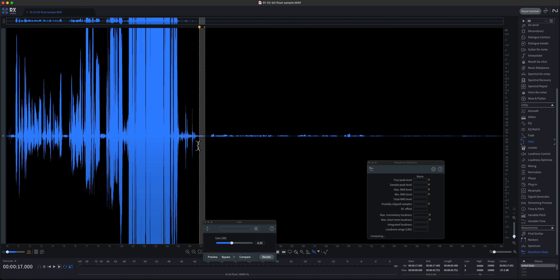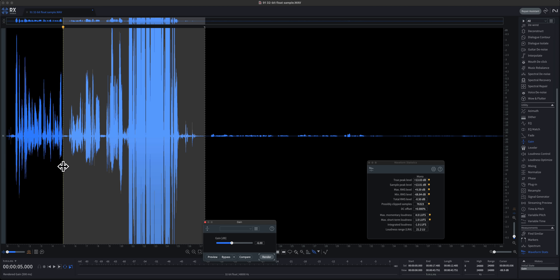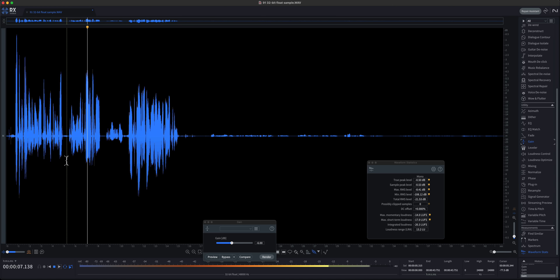So why do we bother with 32-bit float recording at all? The tangible benefit for recording spoken word is that if you set the gain too high during recording, you can reduce the gain in post-production and probably recover it without distortion in most cases. But here's the trick: on most 32-bit float recorders you don't actually set the preamplifier's gain in 32-bit float mode. In fact, 32-bit float is a bad name for this technology because it only describes one part of the overall technology. To effectively recover sound that goes above 0 dB in post-production, a 32-bit float recorder actually needs three things.